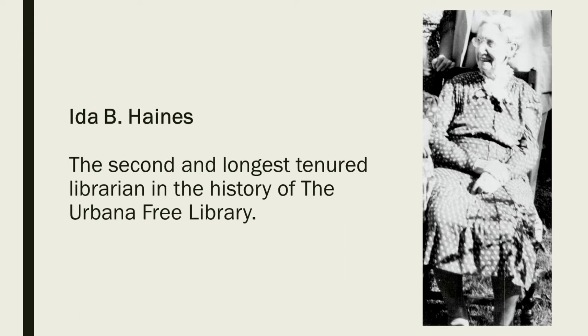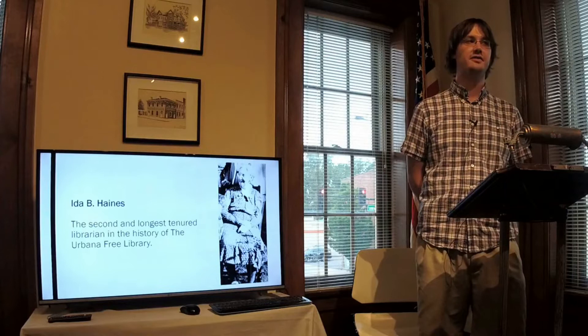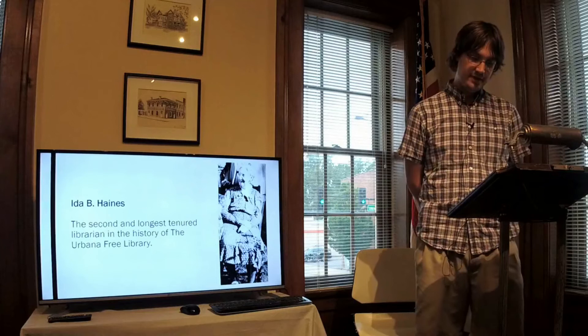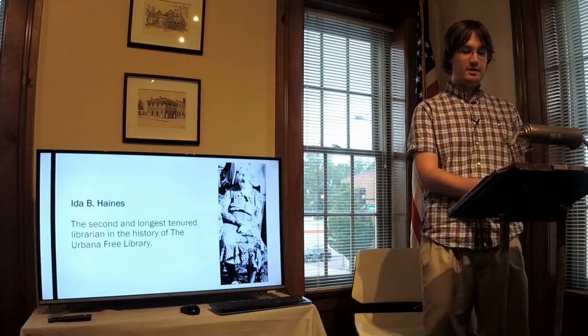Haynes was a cousin of future Urbana Free Library supporter and board member Minnie Jakes, and she was also a niece of Frank Jakes, one of the members of the Young Men's Association and the first treasurer of the library, who held that position until 1896. Ida began her career in November of 1874 and was the head librarian through every known iteration of the library.